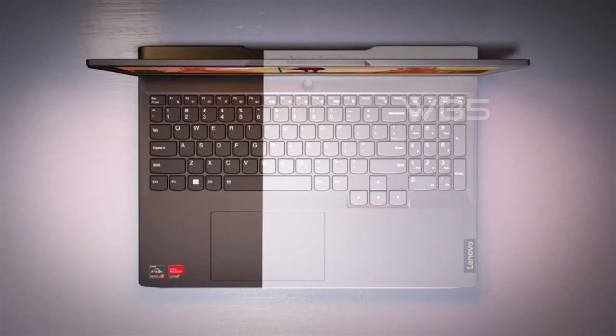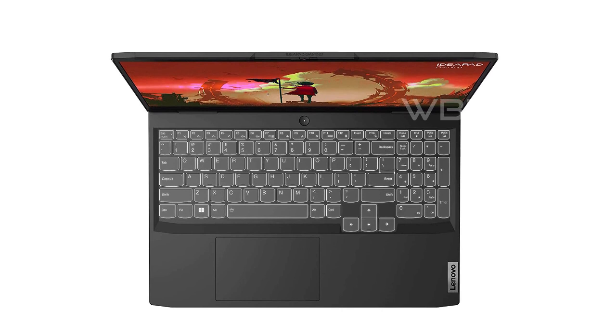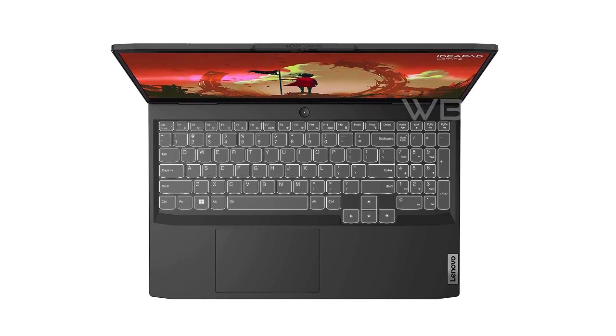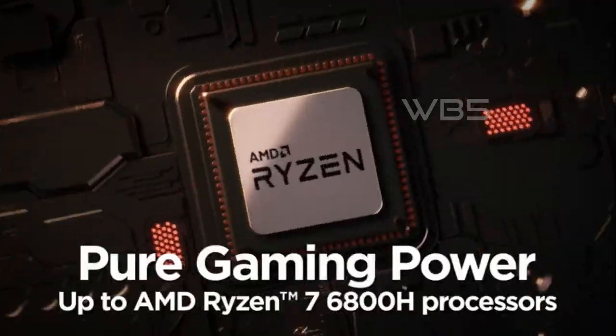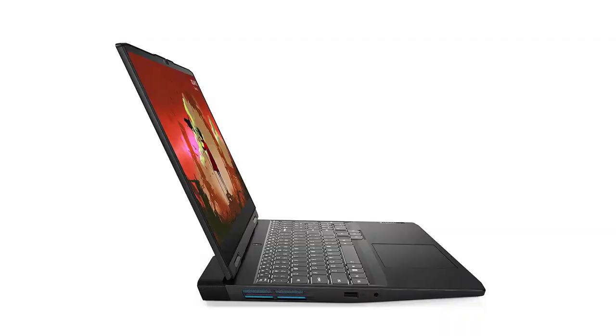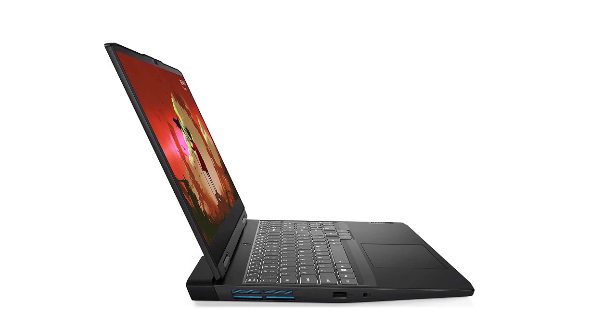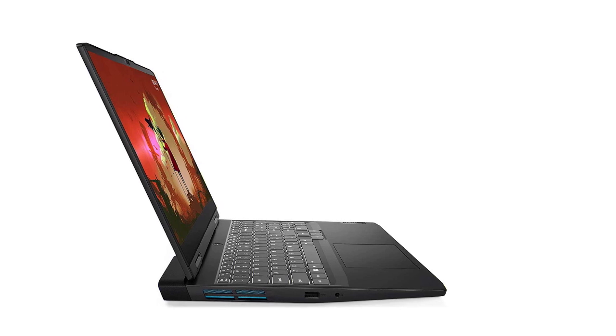The Lenovo IdeaPad Gaming 3 has a sleek design that looks great. It comes with a signature Lenovo gaming keyboard that has all the best media control and number pad features out of the box. The keyboard is comfortable to use and provides excellent feedback. The Lenovo IdeaPad Gaming 3 has excellent battery life, and you can use rapid charge to boost your battery by up to 40% in just 15 minutes.